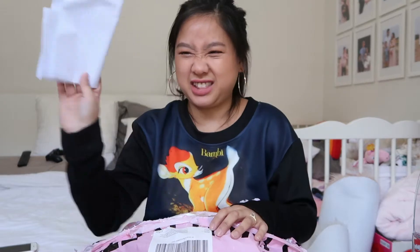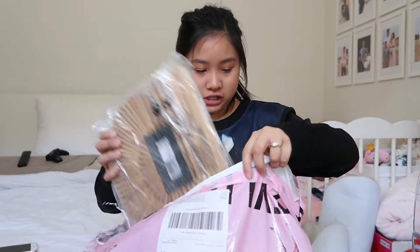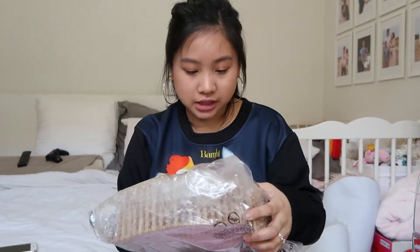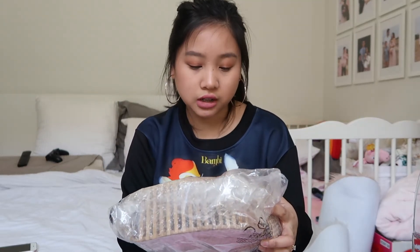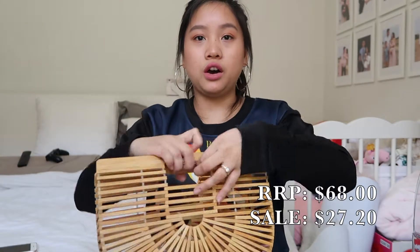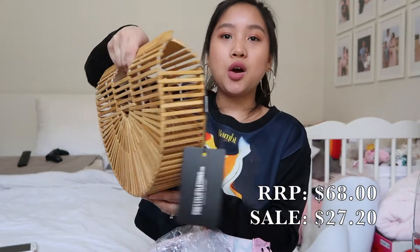Okay, so there's my receipt — let's just not look at that. The first thing I've pulled out is this bag. This is the tan small wooden structured clutch bag, which is a one size. It's so cute. Oh my god, how pretty is that?